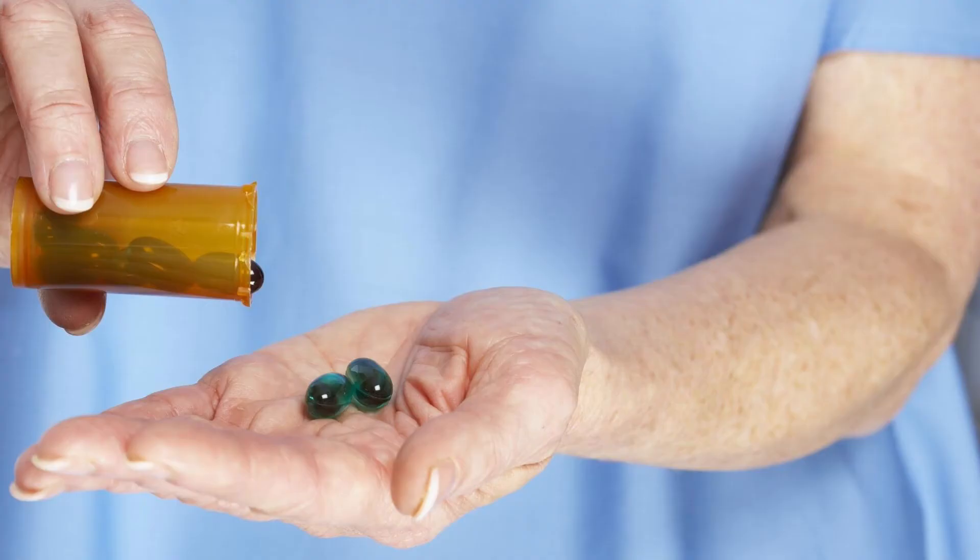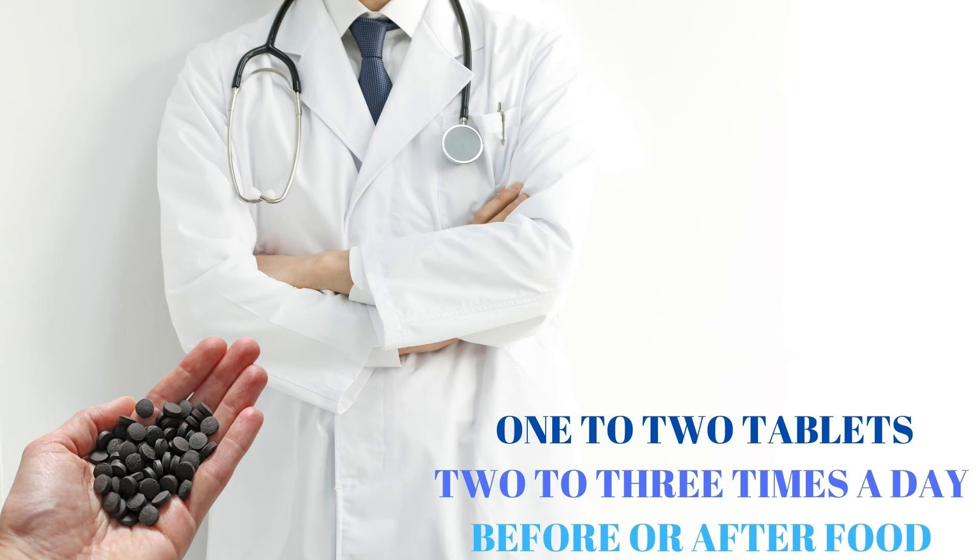Coming to the dosage of this medicine: 1-2 tablets, 2-3 times a day, before or after food, or as directed by an Ayurvedic doctor.